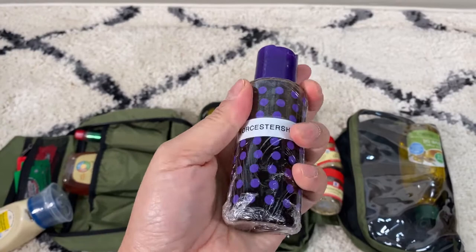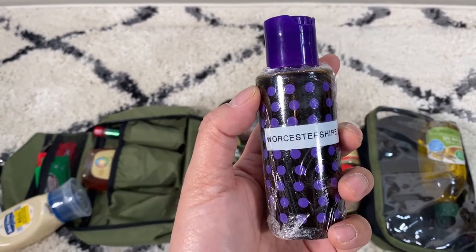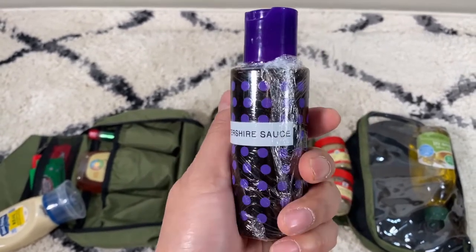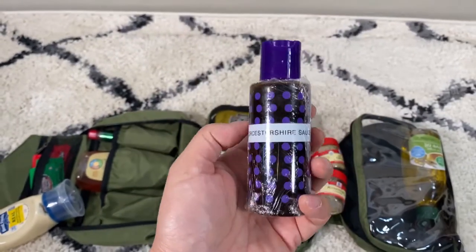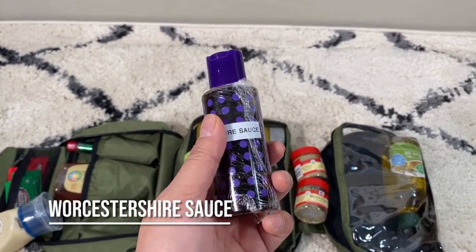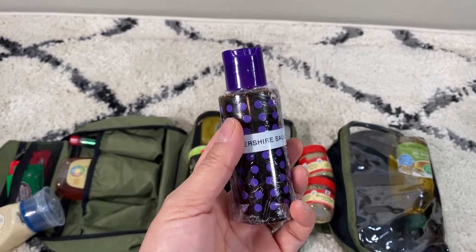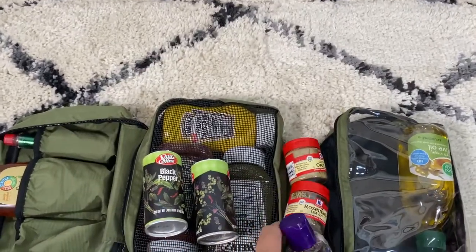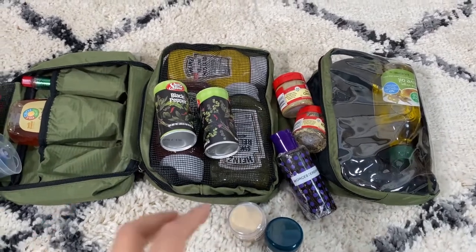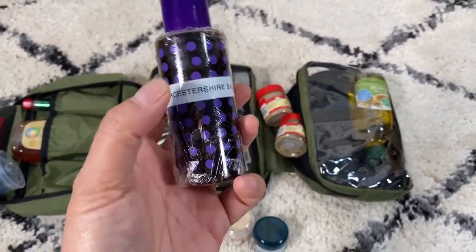This container was originally meant for toiletries and was never used — definitely don't mix food with a bottle that had lotion or shampoo in it. This one is labeled Worcestershire sauce with my label maker. We use this because we usually make steak when camping. Like I said, we try to eat like kings and queens — we have fresh fruit, bacon and eggs, and hash browns for breakfast. It's one of the best things about camping: being out in nature and eating good food.